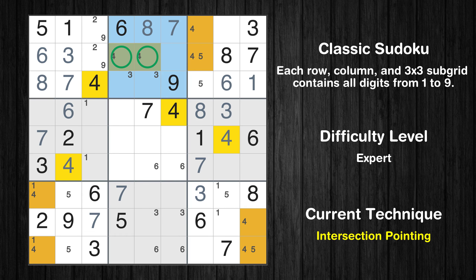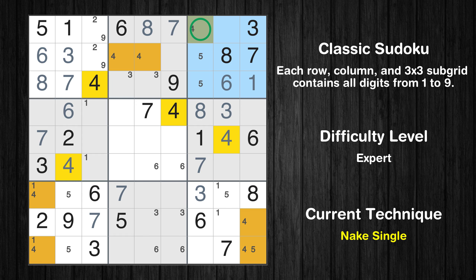There is an intersection with another region in subgrid 2 — value 4 has to be in one of the marked cells, so it cannot be in any other cell in row 2. Only one position left in the third box where value 4 can be placed.